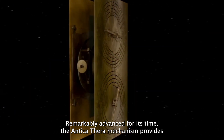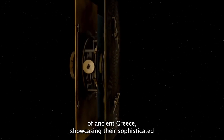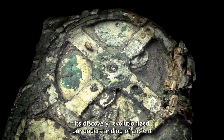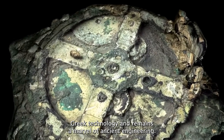The Antikythera mechanism provides valuable insight into the scientific and technological prowess of ancient Greece, showcasing their sophisticated understanding of mathematics and astronomy. Its discovery revolutionized our understanding of ancient Greek technology and remains a marvel of ancient engineering.